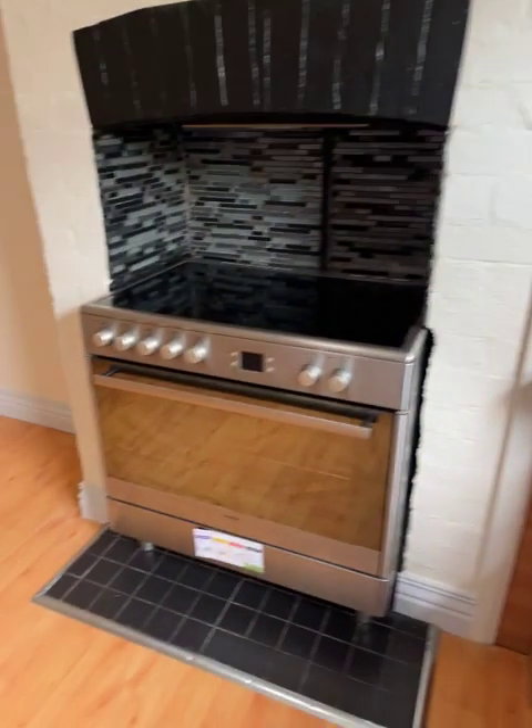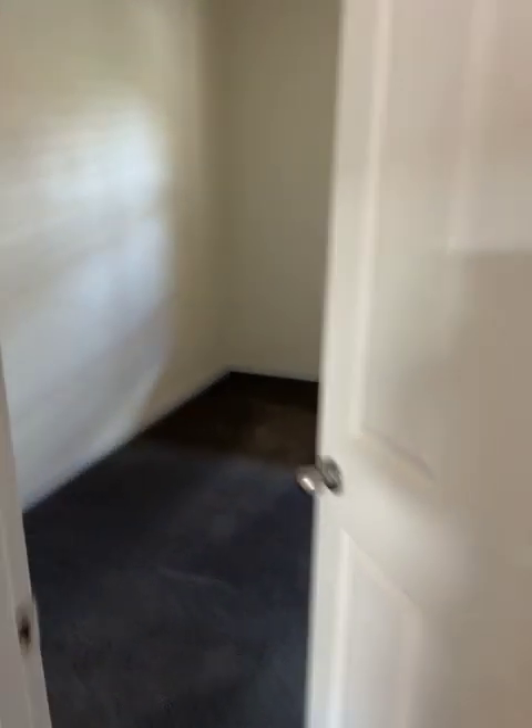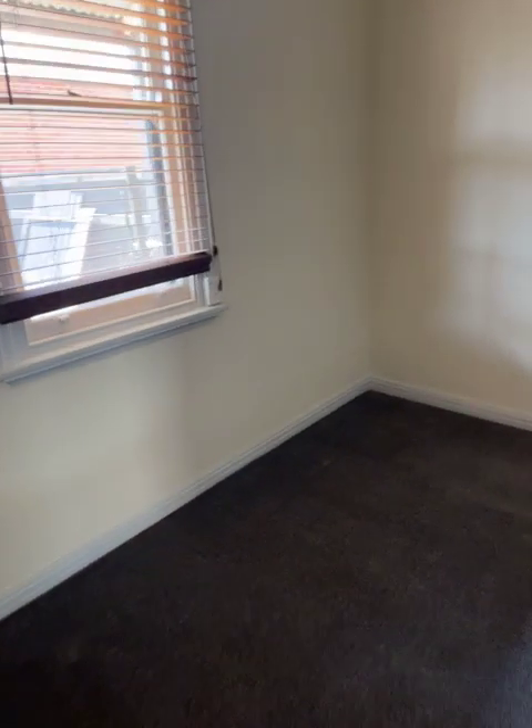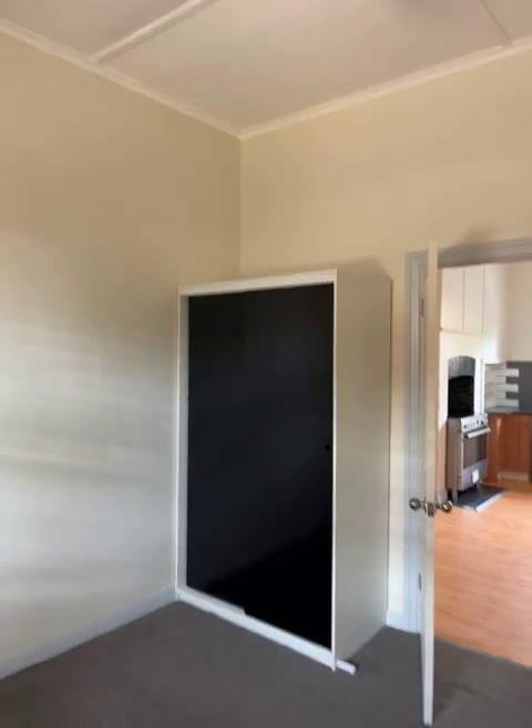Straight across is bedroom number three — ceiling fan again, once again brand new carpet, paint, everything. There's a robe in the corner.